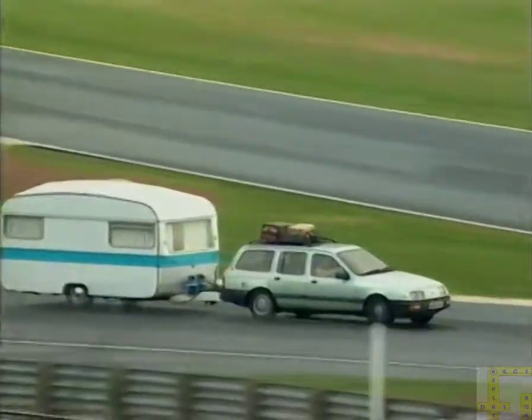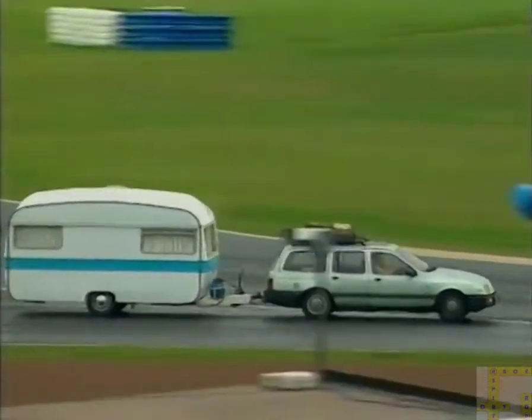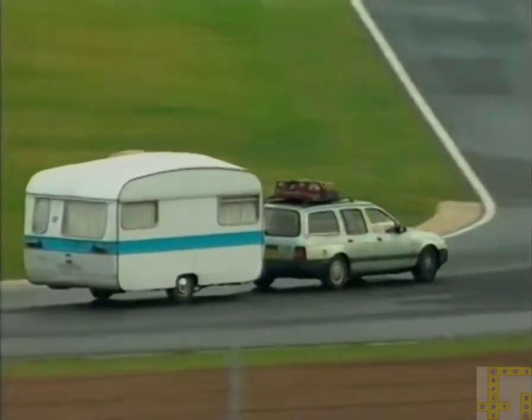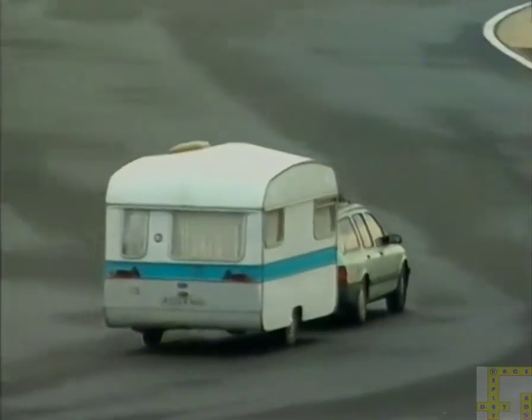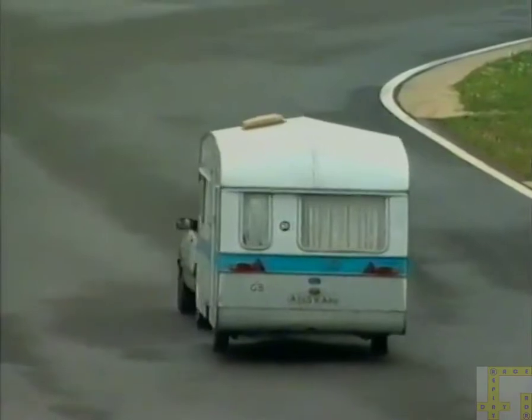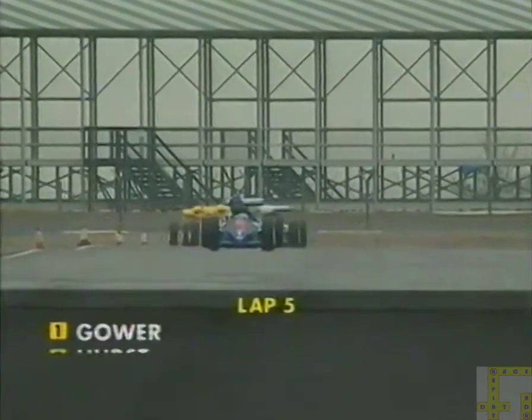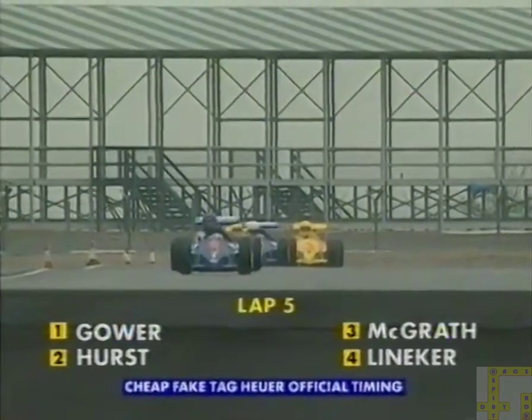And there is the caravan! They took the wrong turn on the way to Winchelsea and they've been going round and round for nine hours now! A fantastic row going on in the front seats about Mrs Henderson's map reading! But the good news is that they've just broken their own lap record! So: one, Gower; two, Hurst; three, McGrath — and Lineker a disappointing fourth!